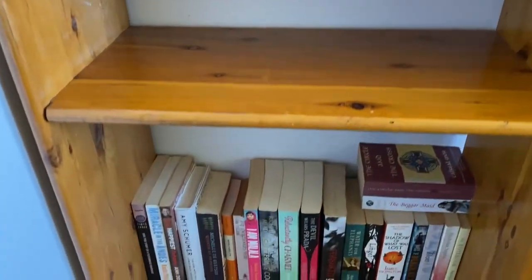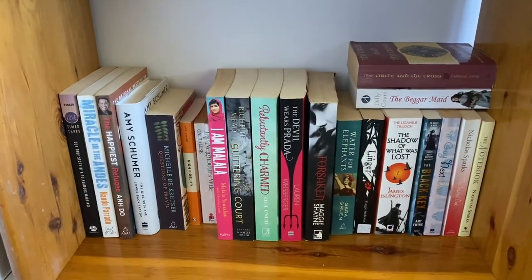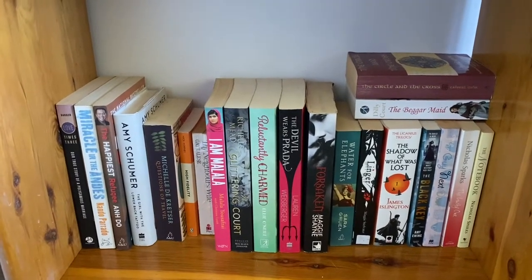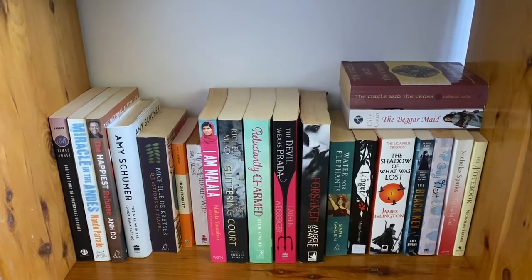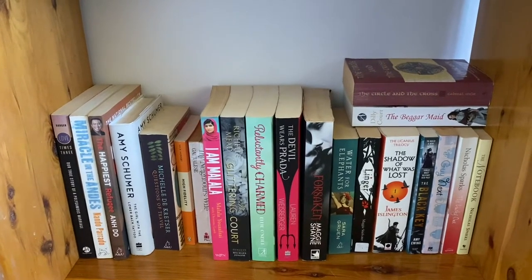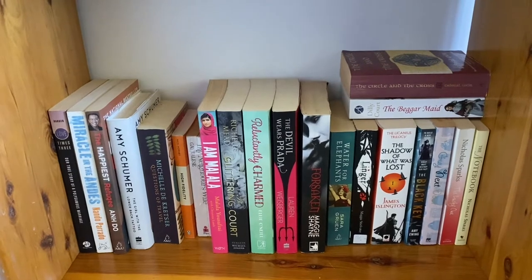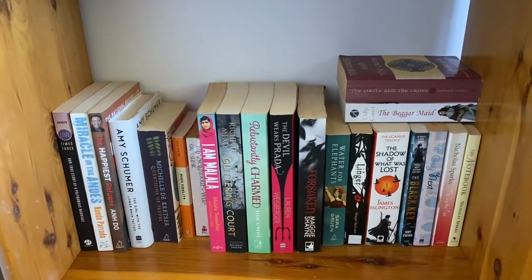Now down here, right at the bottom, are all the books that I have been given that I have not read and haven't categorized yet. There are a few in there that I'm very interested in reading, but a couple that I'm not really a hundred percent sure about yet. So I've just sat them down here for now and we'll get to categorizing them later.